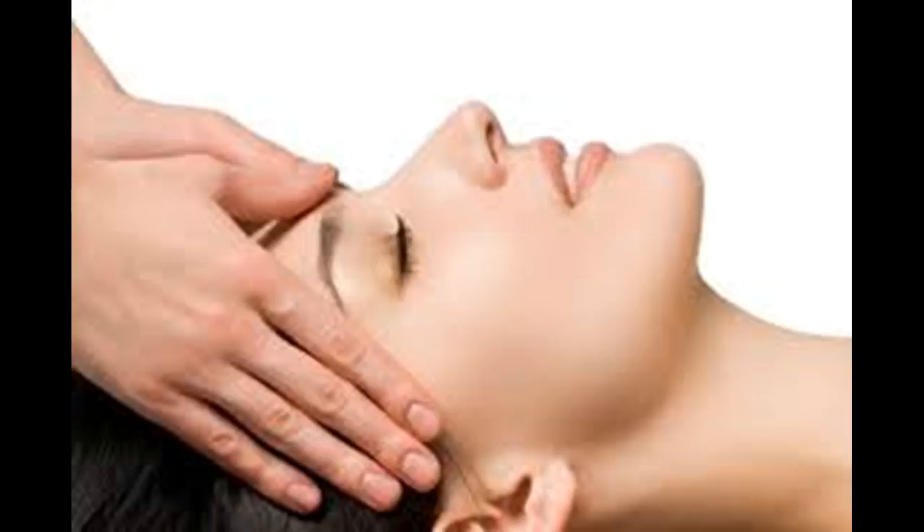Massage your cheek area. Make clockwise circular motions over the apples of your cheeks to help firm and lift this area. Apply gentle pressure as your fingers move up to your inner cheekbones, then out to the edges of your face and back around. Continue for one minute.